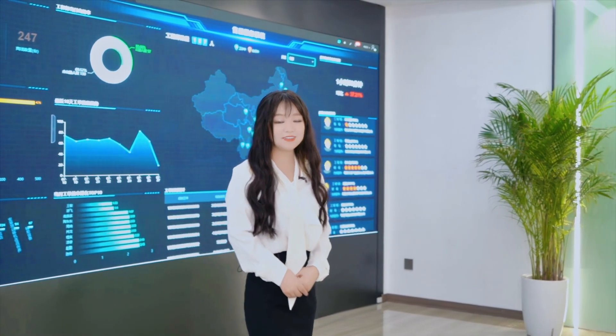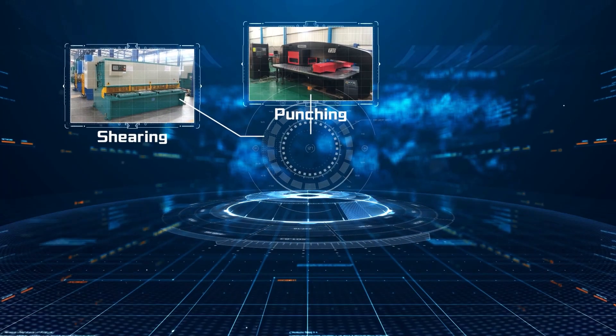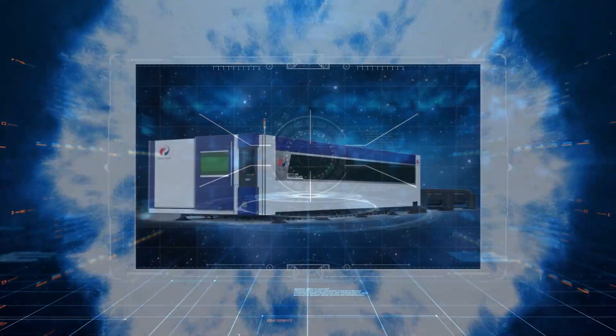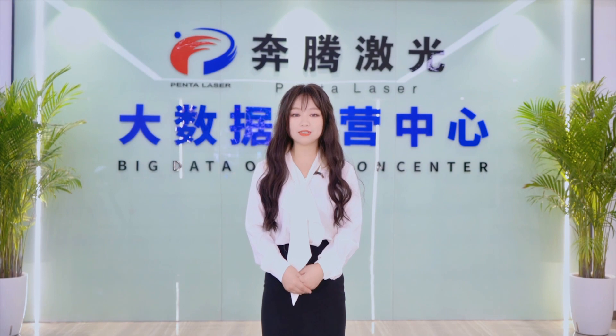Because of our unceasing efforts to develop laser machines, our machines have now become multi-function laser processing platforms, integrated with shearing, punching, drilling, milling, plasma cutting, and bevel cutting. It is a powerful tool to improve your production efficiency, reduce production cost, and achieve better quality.